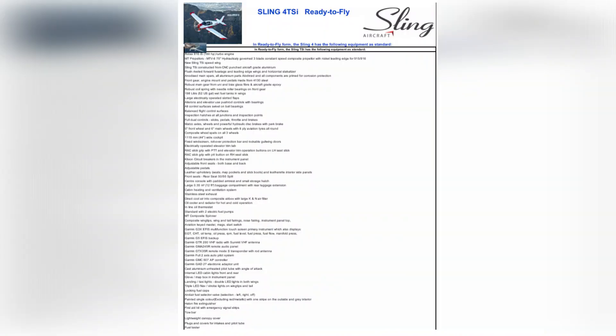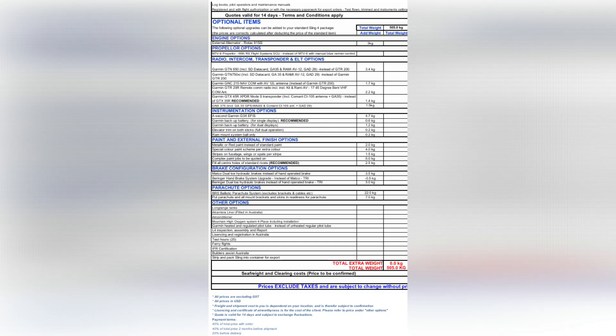I'm going to show a little bit about how the pricing form looks — it's pretty transparent — but I'm not going to show actual figures, because if you're in Australia and you want a Sling TSI, the person you need to speak to is Errol, point blank, whether it's build assist, building your own plane, or a factory build. He's the guy. Prices change, so there's no point me putting a number up.